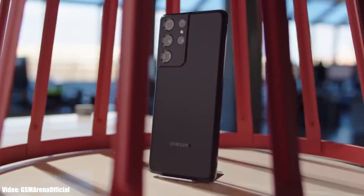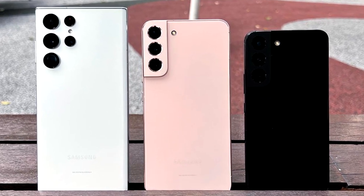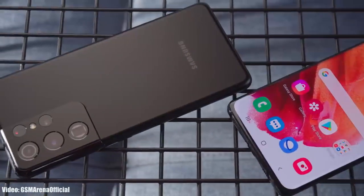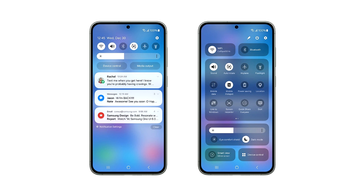Samsung will expand this beta program to other S series smartphones like the S22 series and the S21 series. So if you have the S21 Ultra, you will be able to experience the One UI 6 update before the official release by joining the One UI 6 beta program through Samsung's Members app.